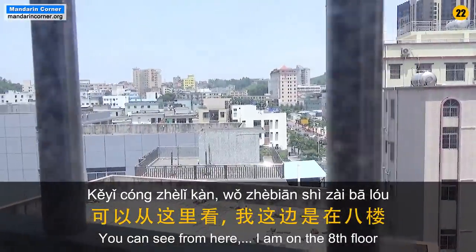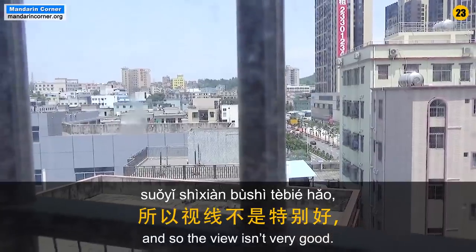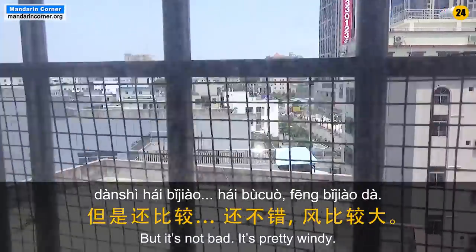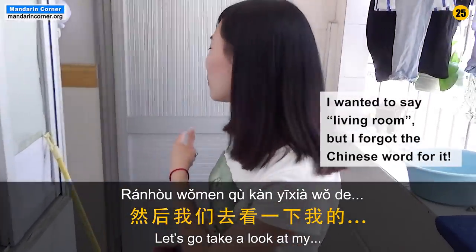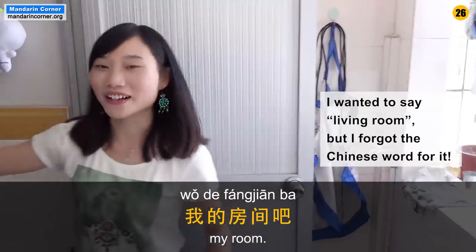This is the 8th floor, so it's not great — but it's a big wind. Let's take a look at my room.